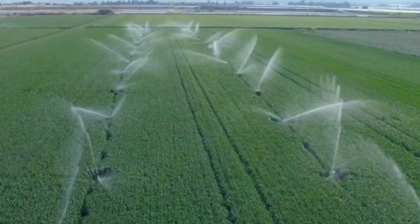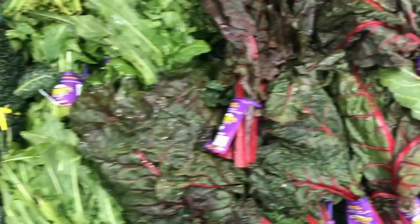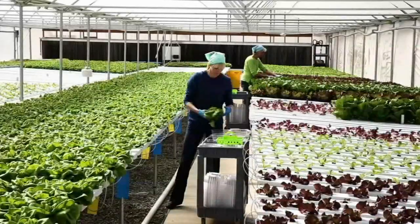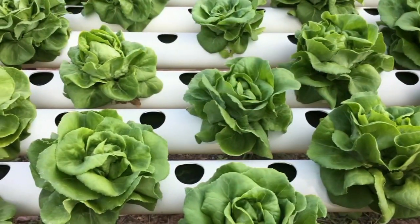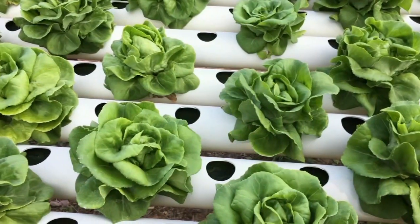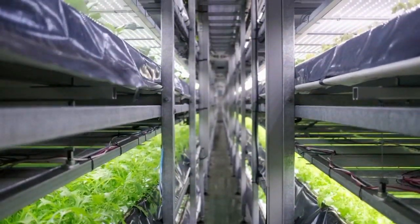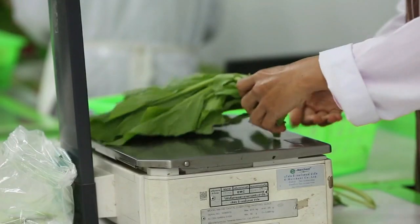No single type of leafy green is risk-free. But hydroponic lettuces, which are greenhouse grown without soil, are less likely to be contaminated by bacteria from animal droppings. Even when leafy greens are grown free of bacteria, contamination can still occur during harvesting, processing, or packaging.